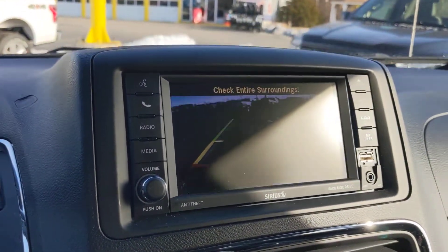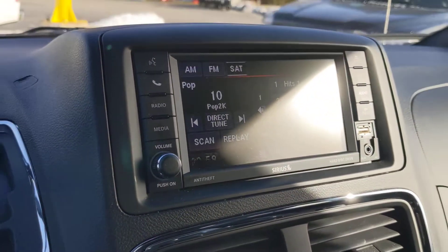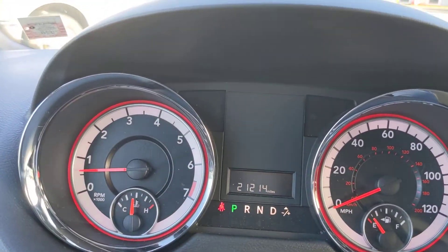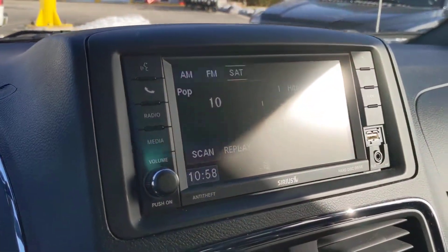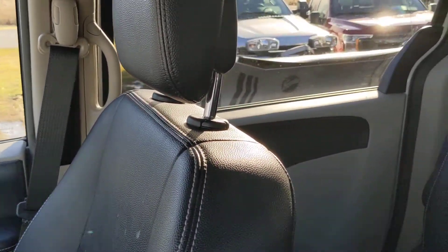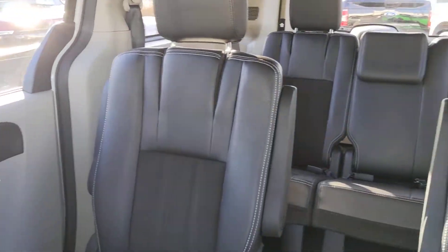Backup camera — tough to see, we got a little bit of sun glare there. Satellite radio. Again, this is a 2019 with 21,214 miles. This is a pre-owned vehicle — current model year but pre-owned. 2019 Dodge Grand Caravan SXT, stock number 2719A.